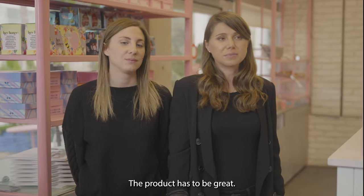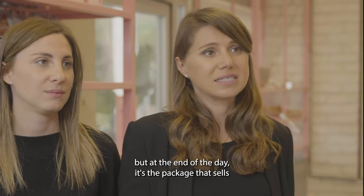People buy packages. The product has to be great, but at the end of the day, it's the package that sells.